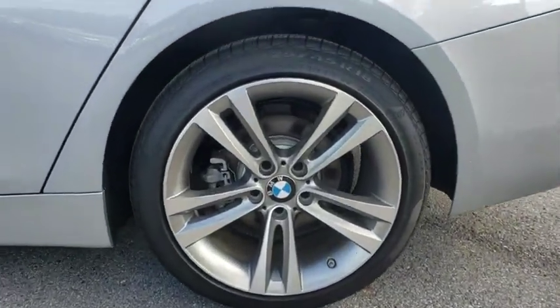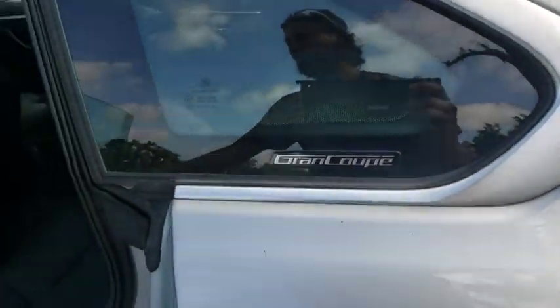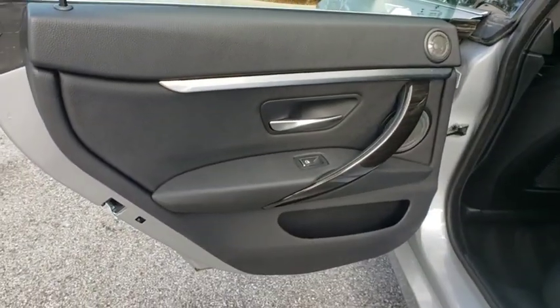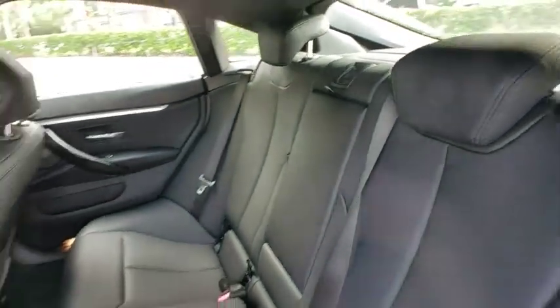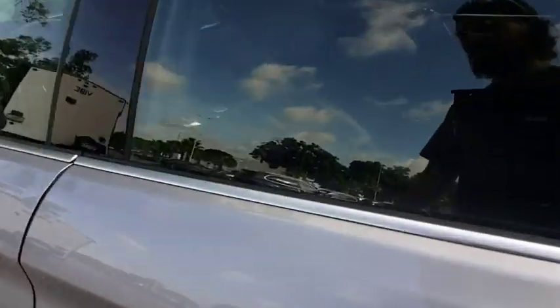Navigation system, leather wrapped steering wheel, Bluetooth, power steering, adjustable steering wheel, aluminum wheels, keyless start, cruise control, four wheel disc brakes, auto dimming rear view mirror, floor mats.